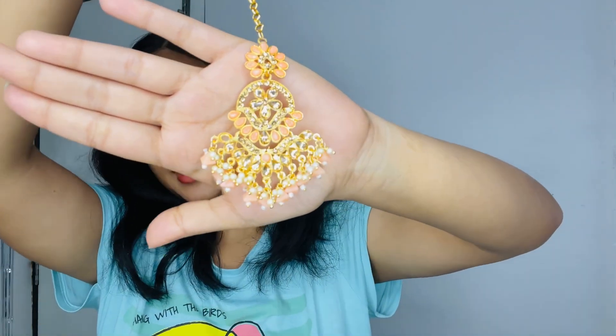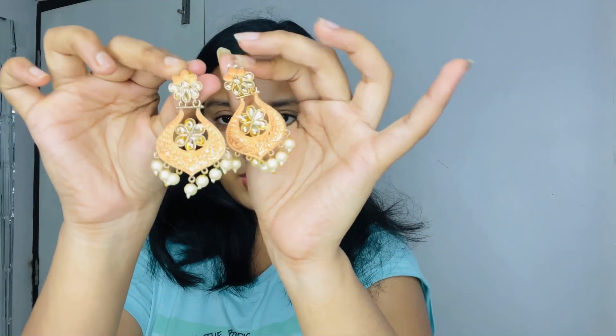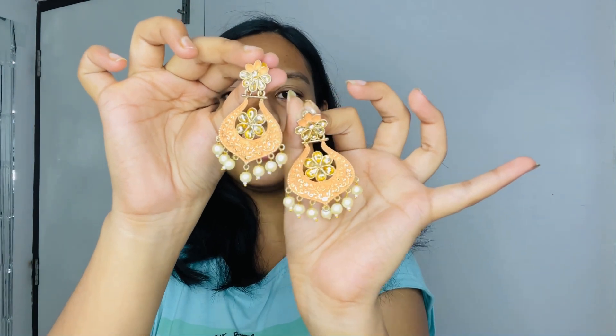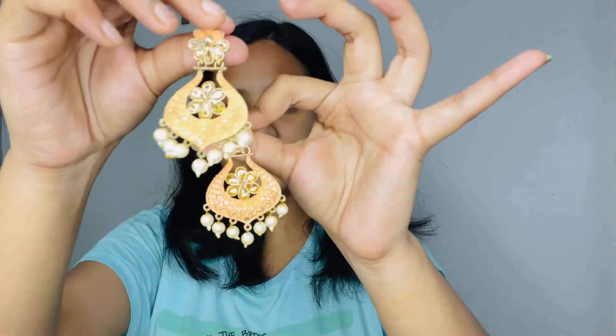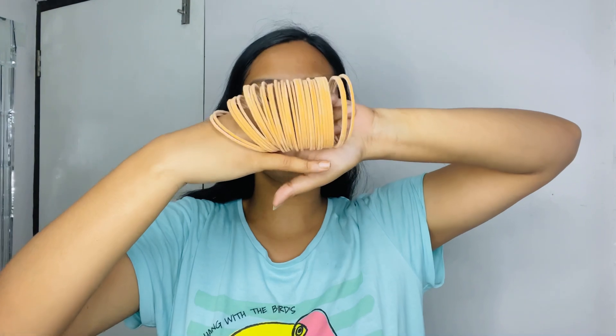This was the first thing I got. Moving on, the second thing is this beautiful maang tikka - I am wearing the peach color lehenga and this maang tikka matches perfectly. I didn't have a maang tikka before. This was only 100 rupees, can you believe it? I'll show the earrings I'm pairing with it - I bought those from a boutique earlier. The bangles are also peach color and also 100 rupees.